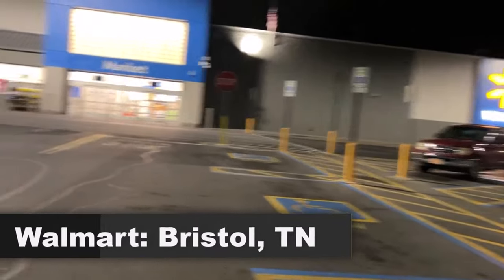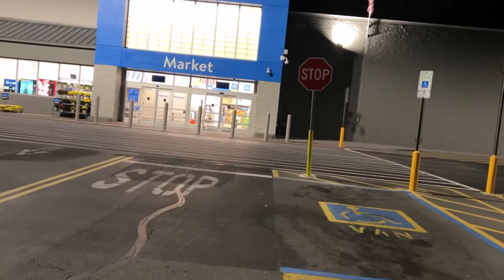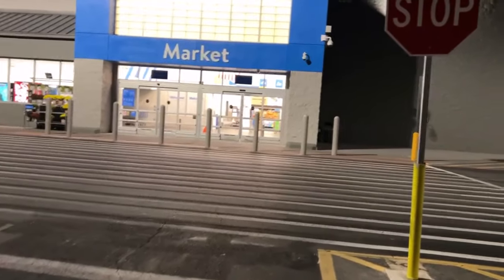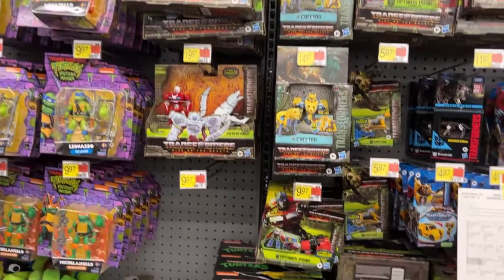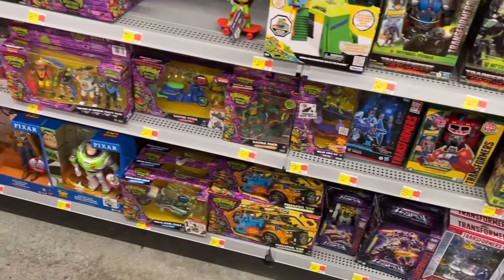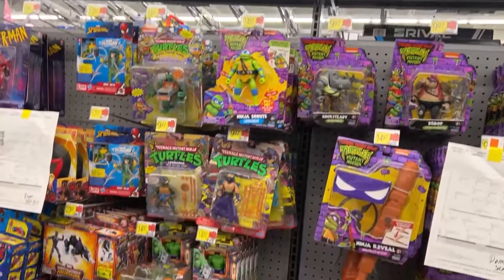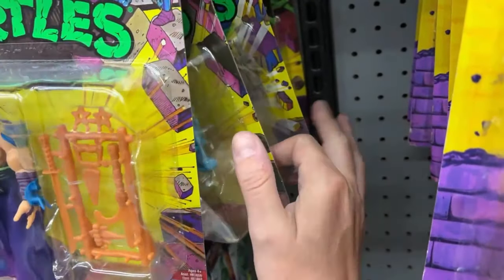Here we go - Bristol Tennessee Walmart. Heading in here - they've only been open a few minutes so we should have first run of the toys. Last few times I've been in here I found all kinds of stuff, so let's see if that streak continues. We are definitely the first one in the store. It was like 6:08 when I was walking in and they had the doors locked. A guy came down, opened them, and apologized.